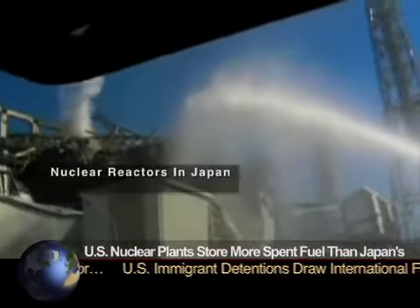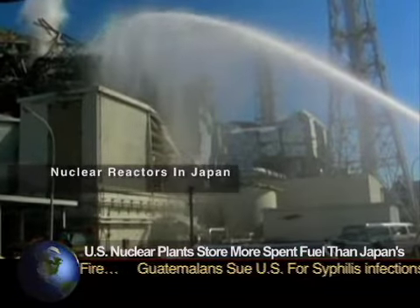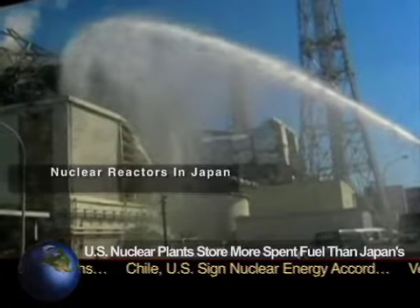Workers in Japan have been struggling for days to get water into the spent fuel pools at the plant so that the fuel rods won't be exposed to the air, burst into flames, and set off a large radiological release.